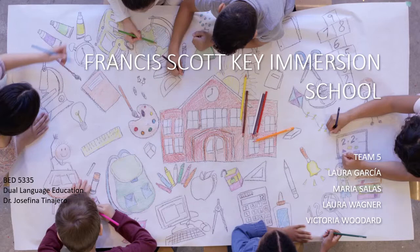In our presentation we will be discussing questions such as: when did this program start and why? What is the model for language distribution? What is the biliteracy model? Thank you very much.